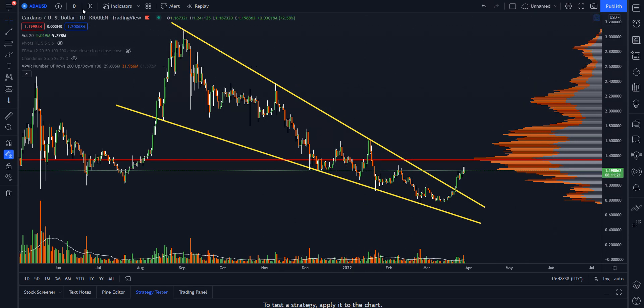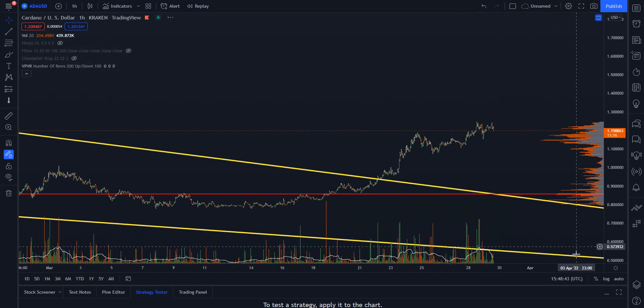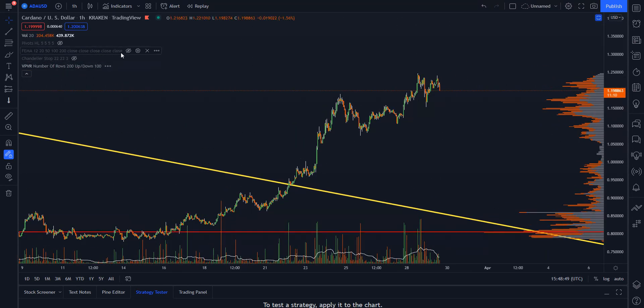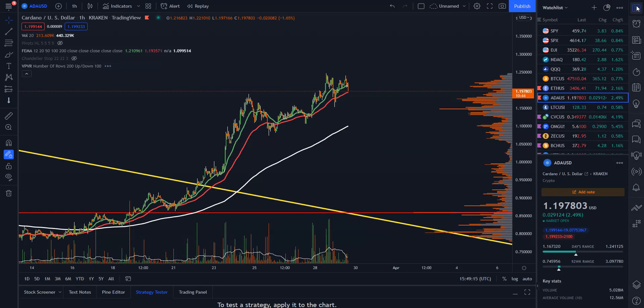Back on the one-hour time frame for ADA, we want to continue in this nice uptrend. The 200 moving average puts us at about $1.10, so that's definitely an area we want to hold. Key levels to watch: $1.15 to $1.17 — we want to hold those because there's a gap there. If we start falling through, we could go back to lower levels, maybe test a dollar. We just want to see this river continue to run to the upside, so watch that on the one-hour.